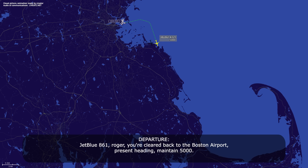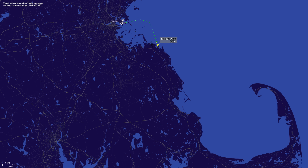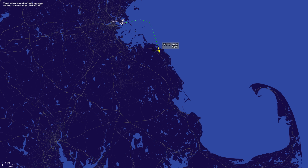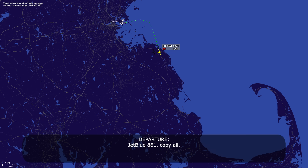JetBlue 861, roger. You're clear back to the Boston airport, present heading, 5000. Present heading 5000, thanks JetBlue 861. JetBlue 861, are you going to declare an emergency, or is this going to be normal procedure back to Boston? We are... Standby. JetBlue 861, we're going to declare an emergency — we've got a hydraulic failure. We're going to get in a known configuration, we'll let you know when we're ready to come back. JetBlue 861, copy all.